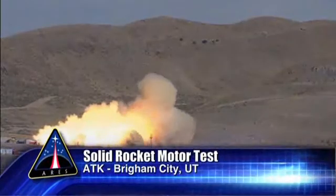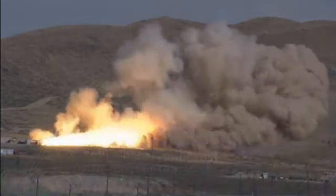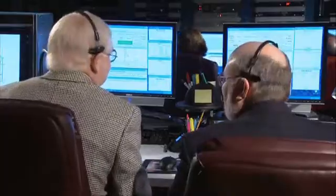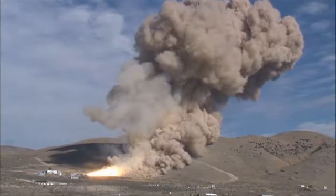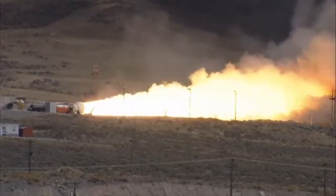Test firing of a solid rocket motor in November gave ARIES engineers new data on the acoustic environment generated by the motor during firing. Other test objectives of this firing included testing a low-temperature O-ring material and radiometric measurements of the motor plume.